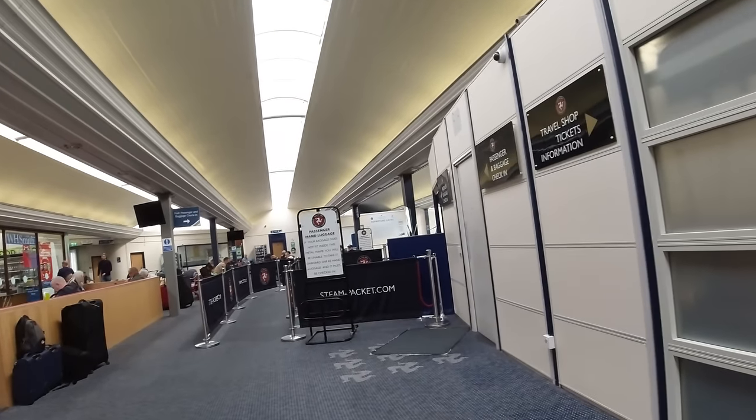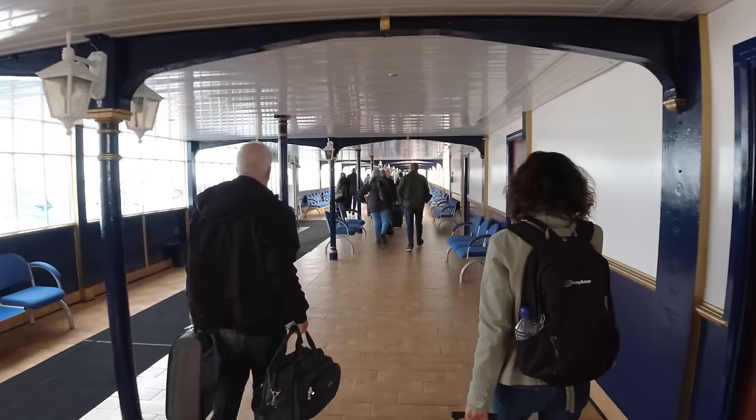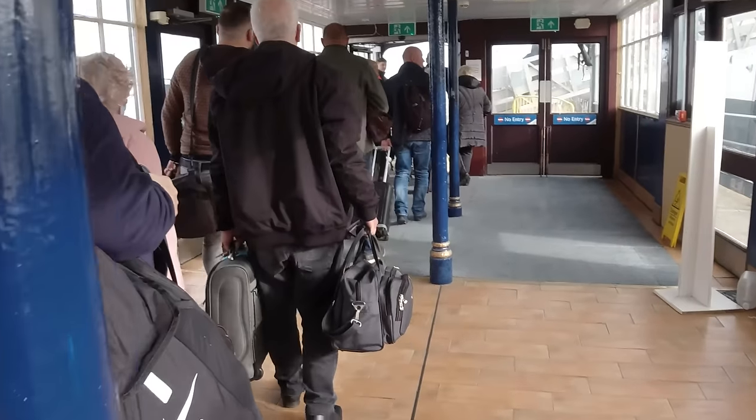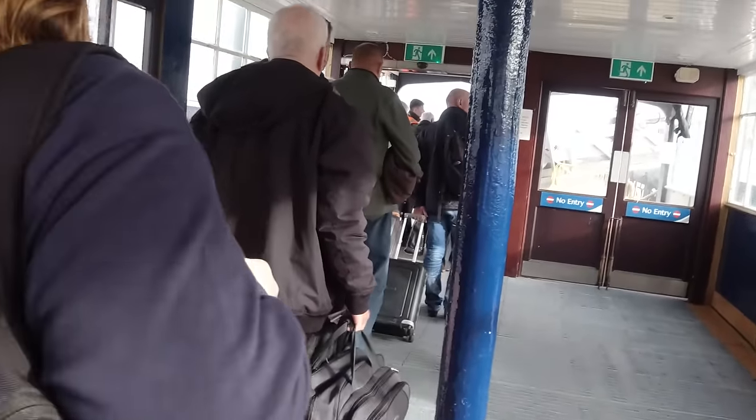Our sailing was supposed to leave at three o'clock but we didn't go through security until then, where we ended up just hanging around in the corridor until some guy in a high-vis jacket turned up to open the locked door at the far end. Behind that was a much nicer area — so why couldn't we have waited in there? The process of queuing to check in, then queuing for the boarding gate, going through random security checks on luggage and passengers, then waiting in the corridor all took well over an hour — not too dissimilar to an airport really.